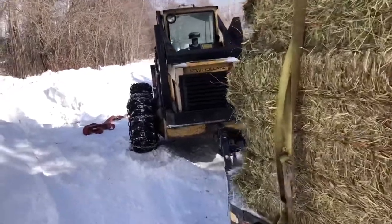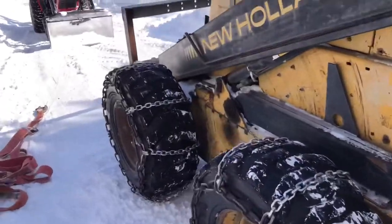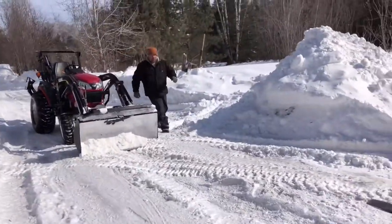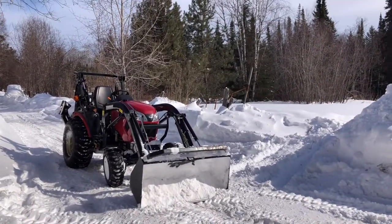Well, the load is too heavy for the skid steer. Fun! So now we're moving on to the tractor. We're going to clear up a little bit of snow there. The Yanmar will pull us out.